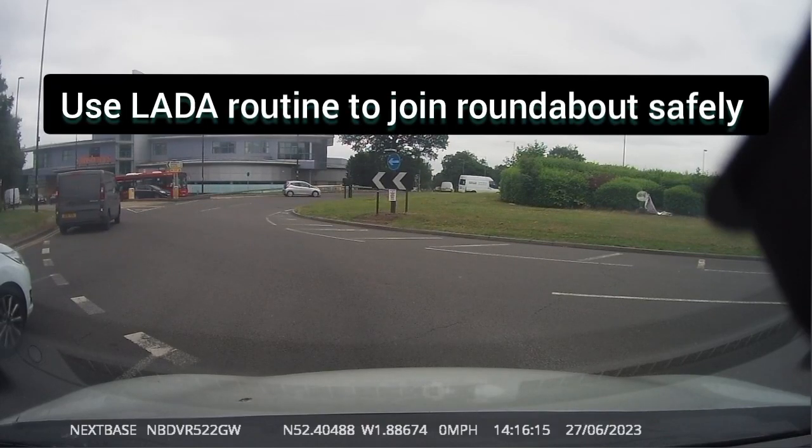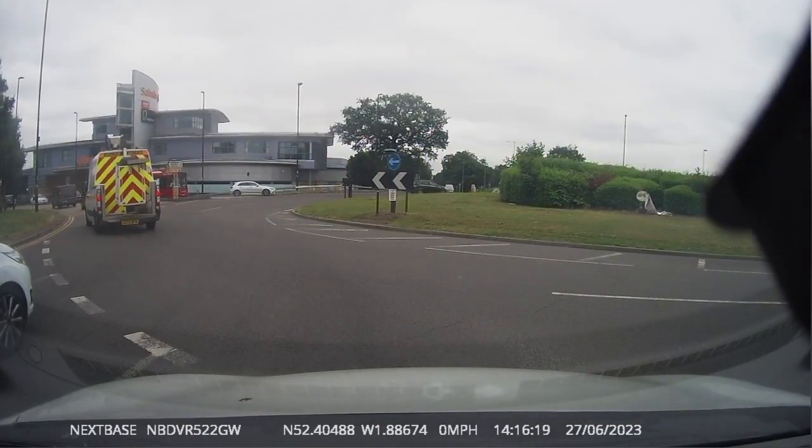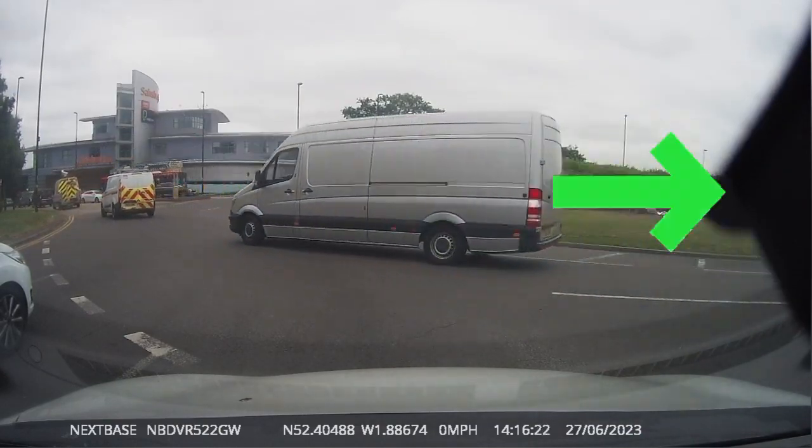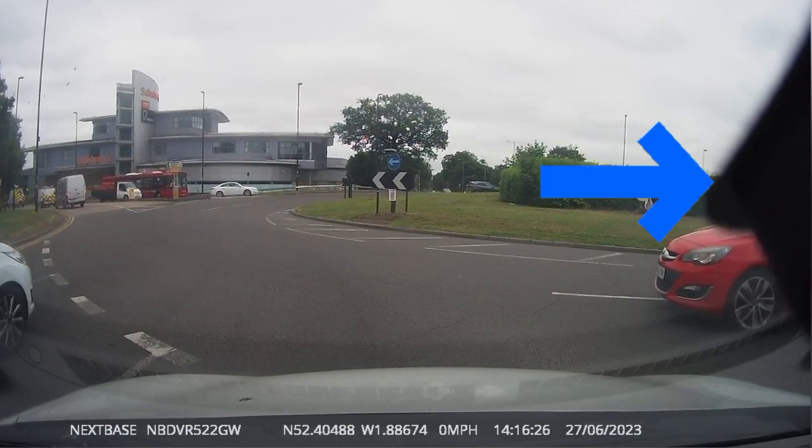When you are joining the roundabout, use the LADA routine. Before pulling out at the roundabout, check your side mirrors for cyclists and motorbikes.